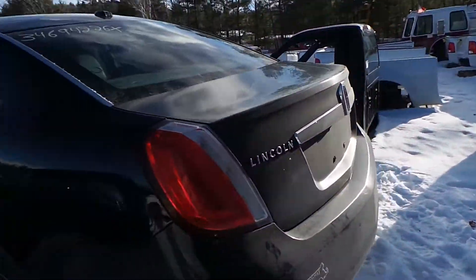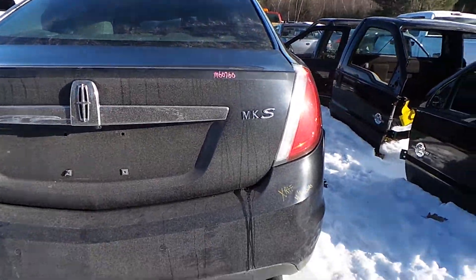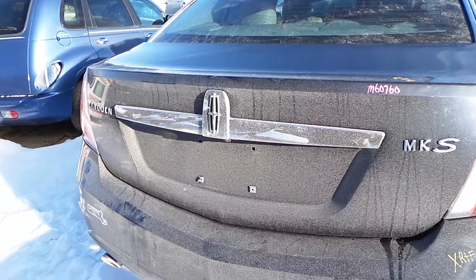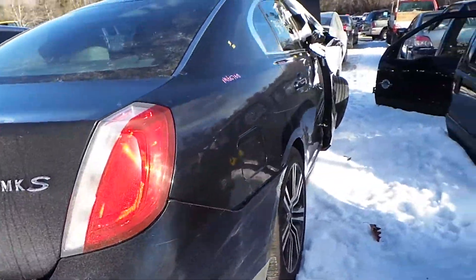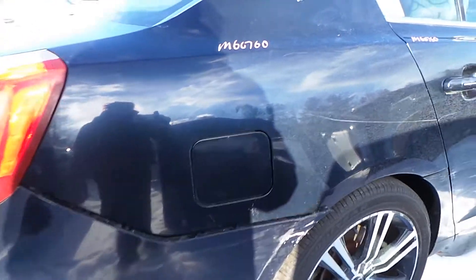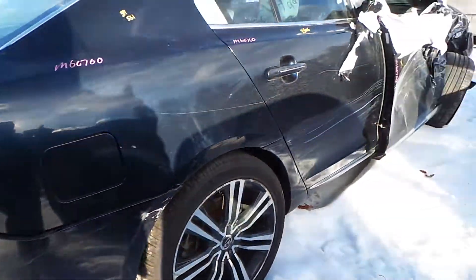Around the back of the car we have two good tail lights. The rear bumper is good for rebar and foam, and the sensors for the adaptive cruise. The deck lid has a small couple of pings on it, but this is also an insurance quality part. It comes with the camera and with the hinges.